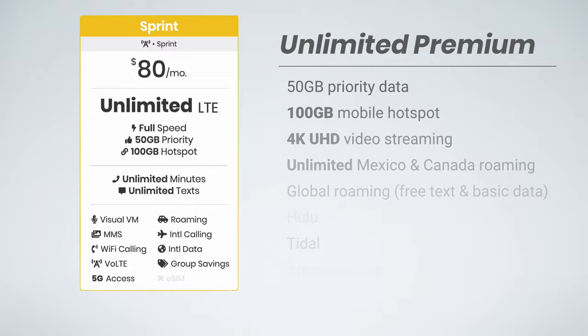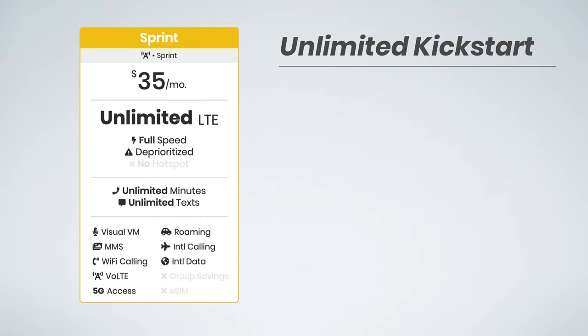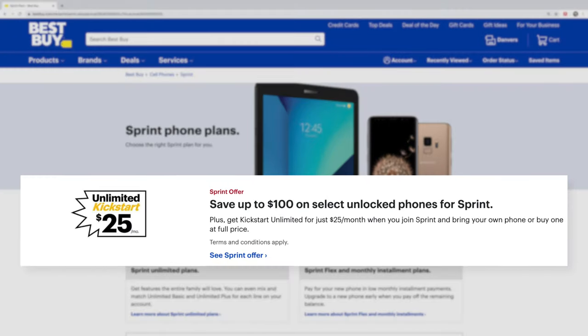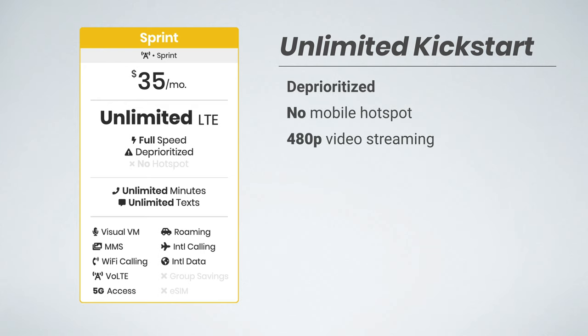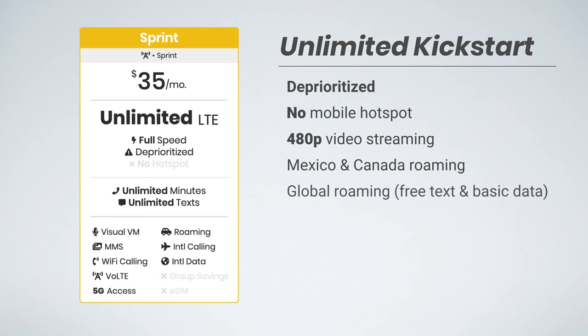While we're comparing plans, we might as well talk about Sprint's prepaid plan, which is their Unlimited Kickstart plan. This is only $35 per month, and you can get it for as low as $25 per month if you sign up at Best Buy. Unfortunately, data speeds are deprioritized, which means when the network is busy, your data speeds will be slower. There is no support for mobile hotspot, video streaming is capped at 480p, and there is no high-speed data while roaming in Mexico and Canada — only unlimited 2G data. Thankfully, this plan does include global roaming.